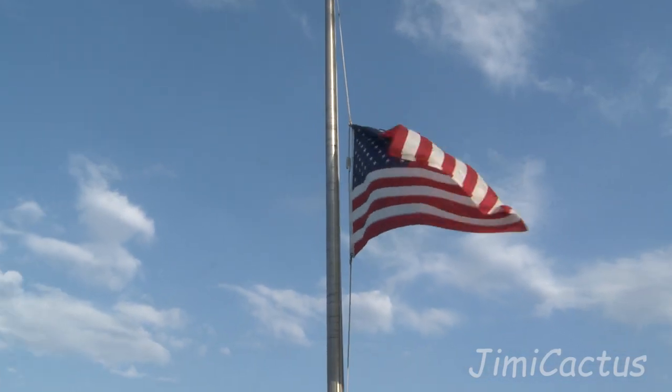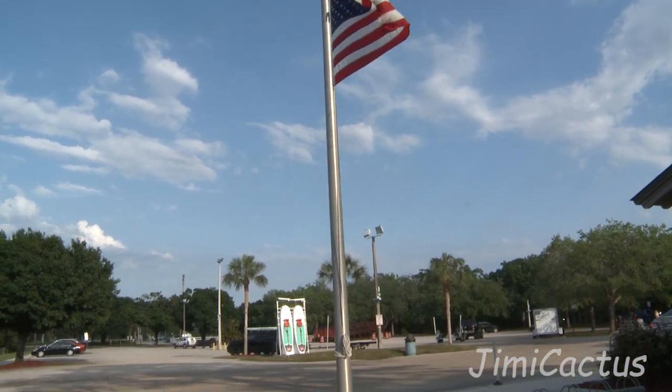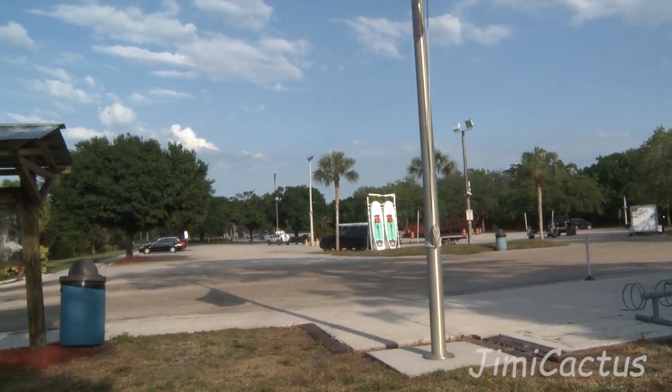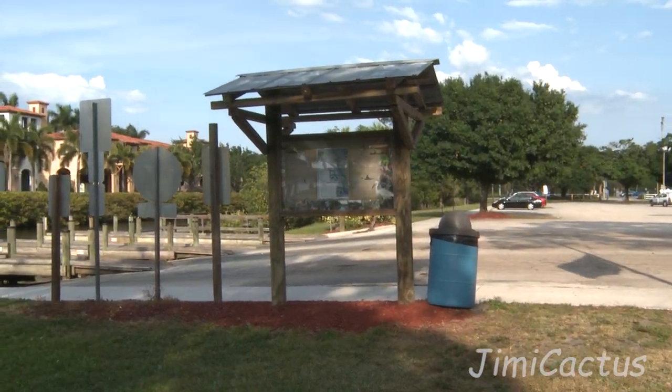There's Old Glory. She's at half-mast in honor of the tornado victims up there in Tennessee. Really made a mess up there. But Lord knows we've had our share of it down here too.